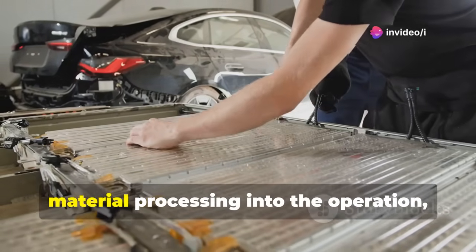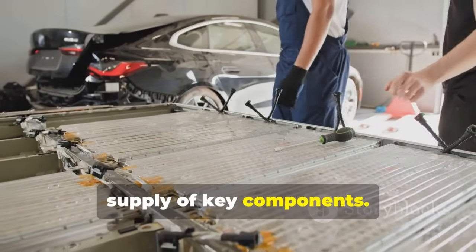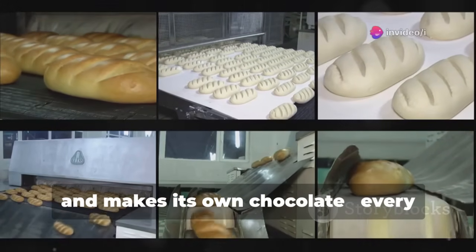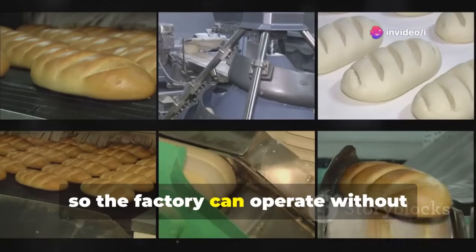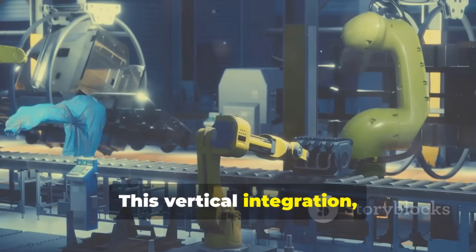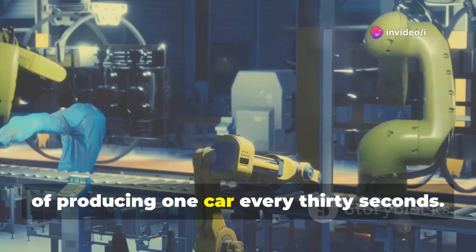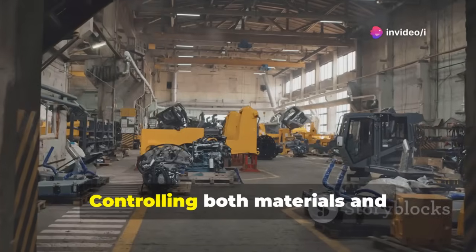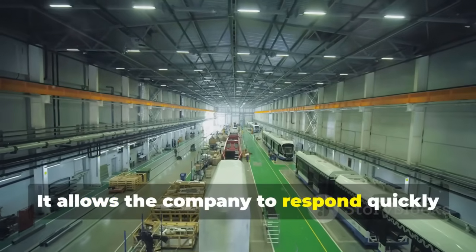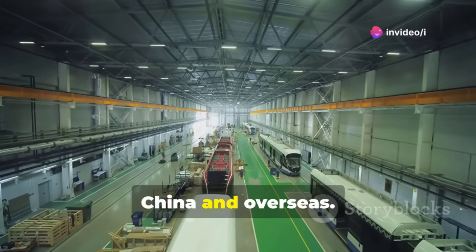By integrating mining and battery material processing into the operation, BYD lowers costs and ensures a stable supply of key components. Think of it like a bakery that grows its own wheat, mills the flour, and makes its own chocolate — every ingredient is under control, so the factory can operate without waiting for shipments or worrying about shortages. This vertical integration, combined with automation, is a key reason BYD can maintain the pace of producing one car every 30 seconds, giving the company a strategic advantage over competitors.